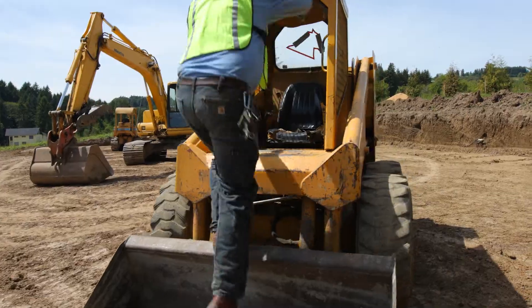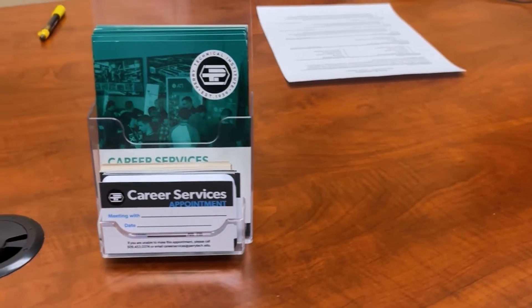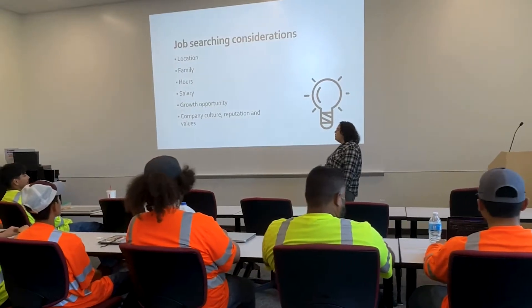To prepare you for life after graduation, our career services staff will work with you to develop materials such as resumes and cover letters and will assist with mock interviews.